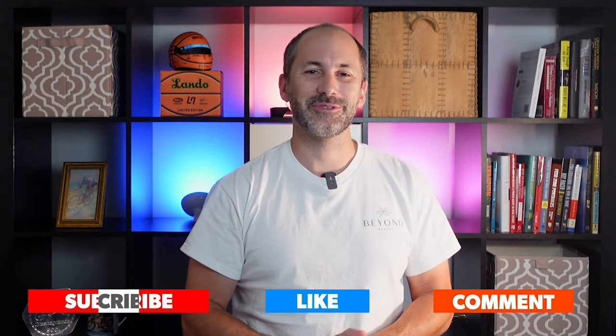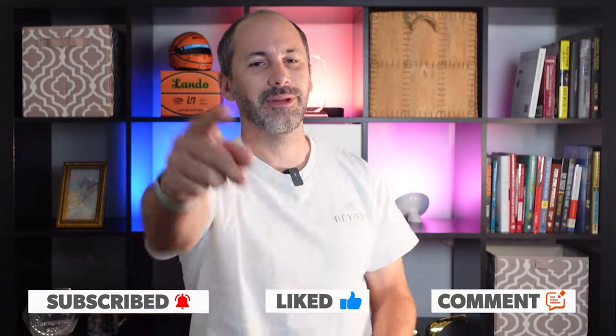That's all we've got time for in this episode. So as always, don't forget to like, share, comment, and subscribe. We'll see you next week.